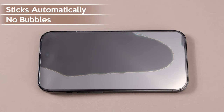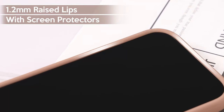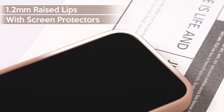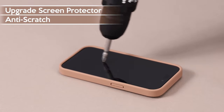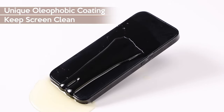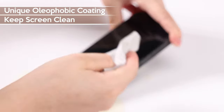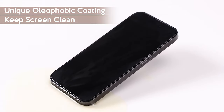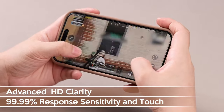And what about the camera? This case takes things up a notch with a built-in camera cover. Your lens is fully protected from dust and scratches without interfering with the flash or quality of your shots.